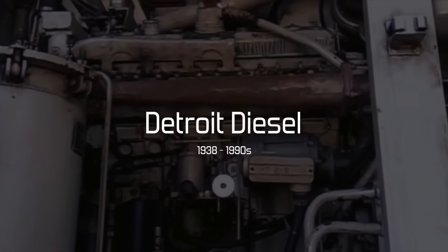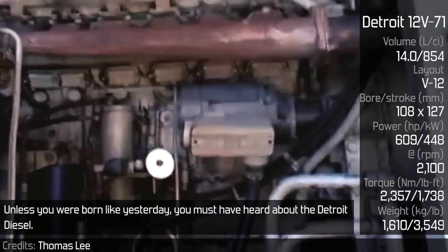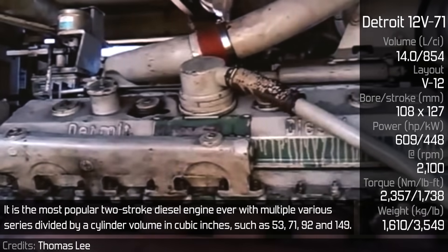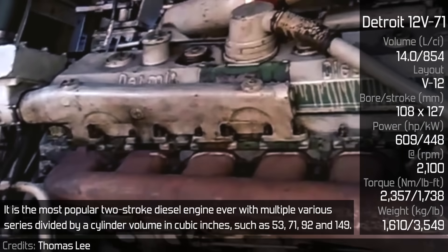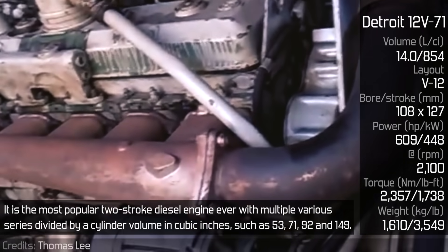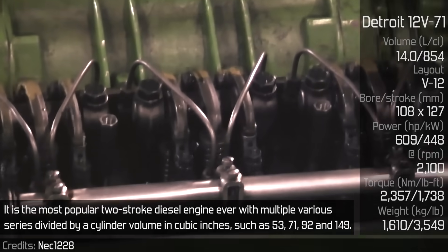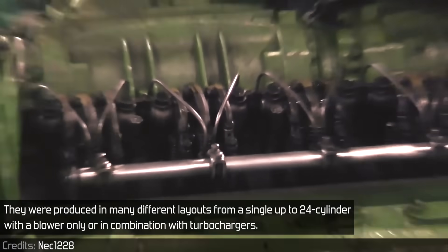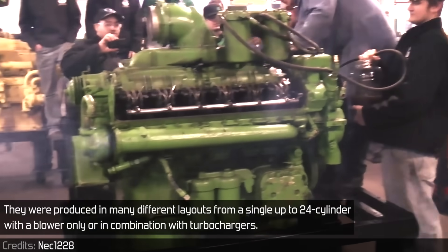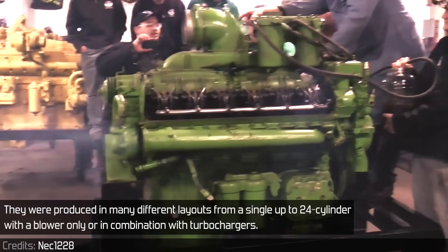Detroit Diesel. Unless you were born like yesterday, you must have heard about the Detroit Diesel. It is the most popular two-stroke diesel engine ever, with multiple various series divided by cylinder volume in cubic inches, such as 53, 71, 92, and 149. They were produced in many different configurations from a single up to 24 cylinders, with a blower only or in combination with turbochargers.